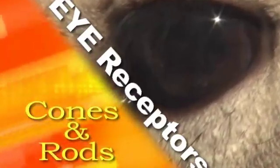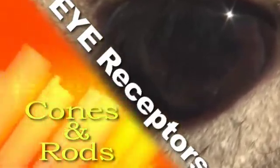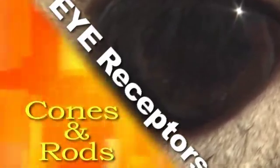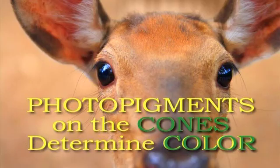The eye has two receptors that bring images to the brain: cones and rods. Color vision is based on photopigments in the cones and rods of the eye. Photopigments are unique proteins that undergo a chemical reaction when exposed to light. The photopigments are designed to pick up different wavelengths of light, which in turn relay color to the brain.